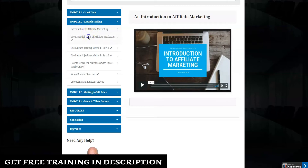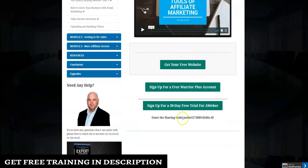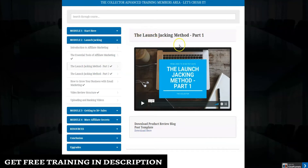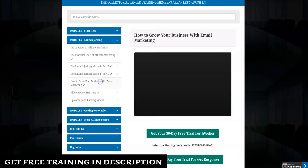Module two has training on lunch jacking, covering introduction to affiliate marketing, essential tools of affiliate marketing, and optional tools you can use. There's a share code for AWeber, part one of the lunch jacking method, a blog review post template you can download, part two of the lunch jacking method training, and a downloadable script for your application.